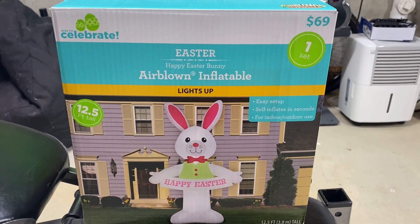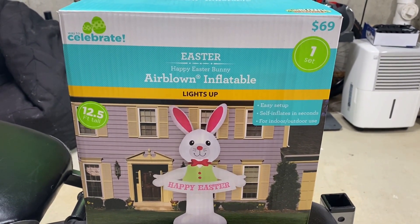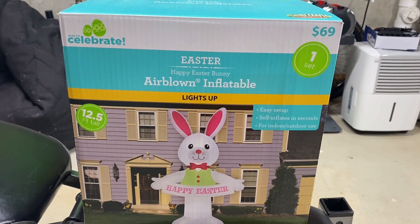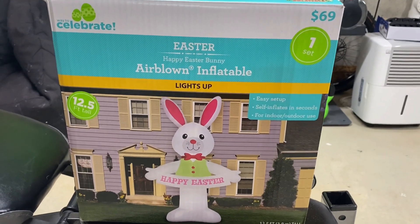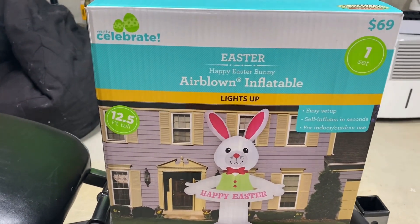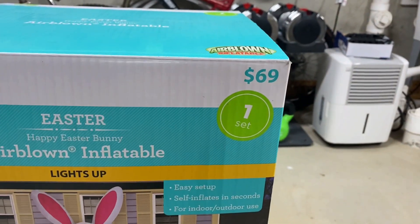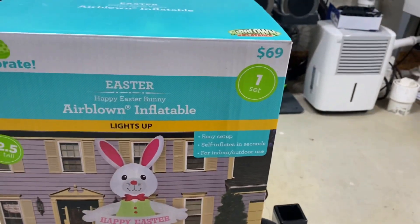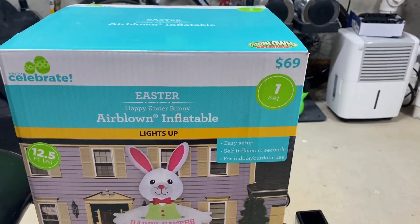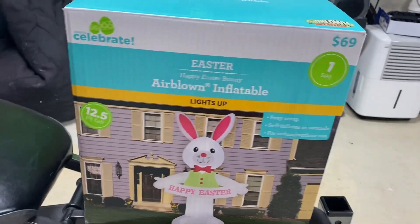What's up, Inflatable Enthusiast here, and today's review is on the new for 2022 Gemmy 12.5-foot tall Airblown Inflatable Happy Easter Bunny. This is sold at Walmart and various online websites for $69 — really only sold at Walmart for $69 — and I think that is a fantastic price, and I'll get into why in a little bit.